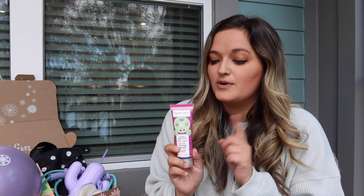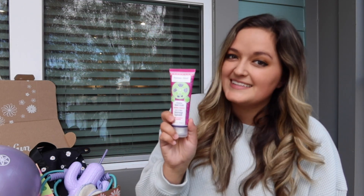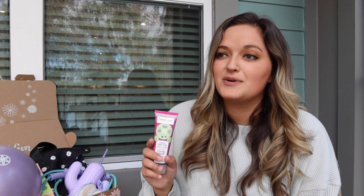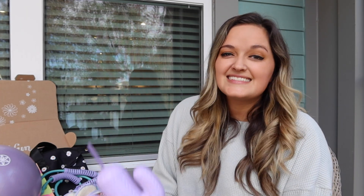I got one of their lotions in a previous FabFitFun box and I use it all the time — I love it, it smells so good. I tried the hand scrub and it makes your hands so soft. This flavor is elderflower and raspberry and it smells amazing. I love hand scrubs especially when the weather changes because my hands are always so dry, so this is perfect to have.